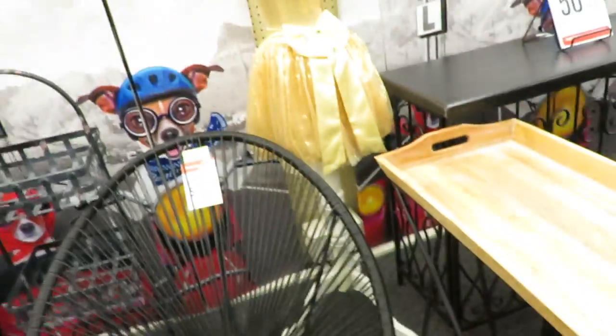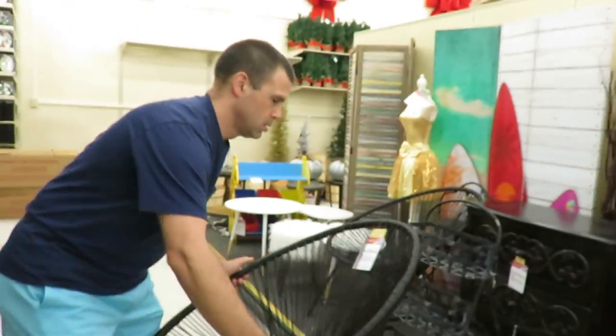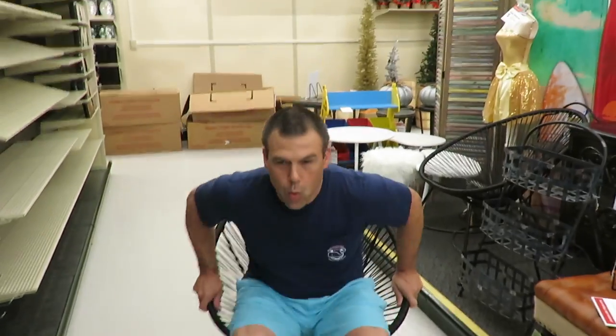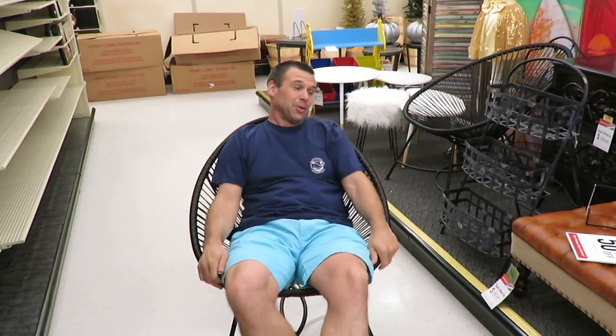This is one of the stretchy chairs — you gotta film me in the stretchy chair. That doesn't look like something I could get out of. I thought these were like the bungee cord chairs. This is actually pretty comfortable. It doesn't look comfortable, but it actually really is. It doesn't look comfortable — I thought it was going to be the bungee cord chair though. Are you sad? I am.